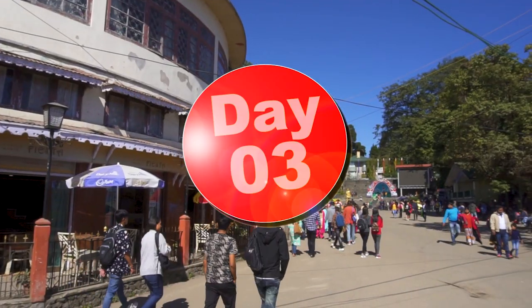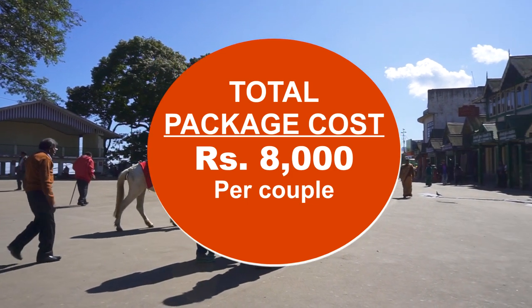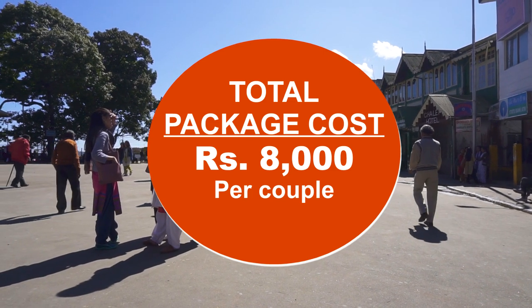On Day 3, head back to New Jalpaiguri for departure. The total package will cost around Rs 8,000 per couple. You may check the suggested video for our detailed Darjeeling tour plan.